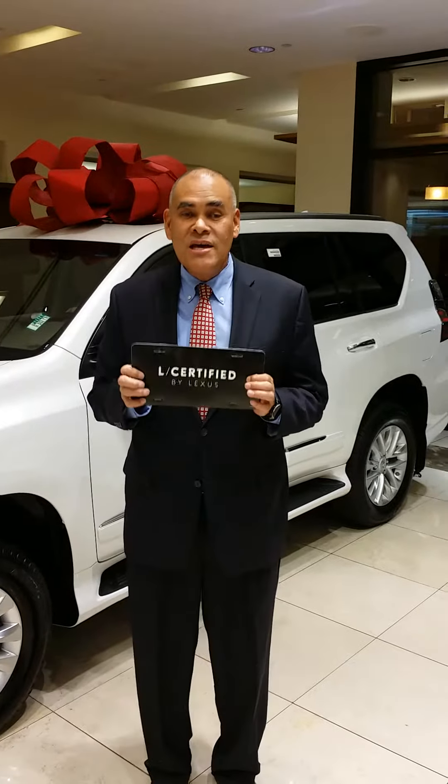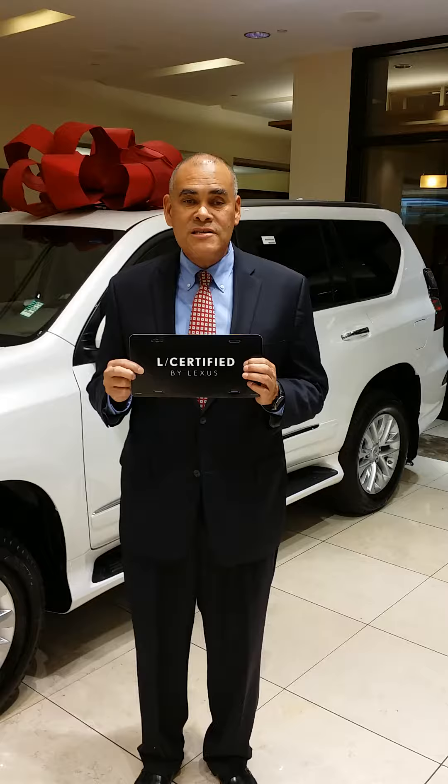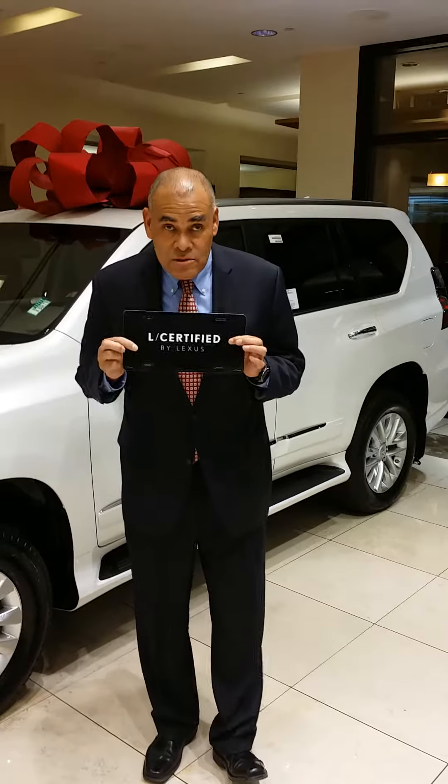Look for this badge. A Lexus L certified vehicle has gone through a 161-point checklist by certified technicians and it's been brought up to a standard as required by Lexus to become L certified.